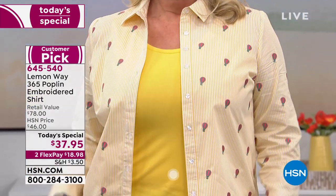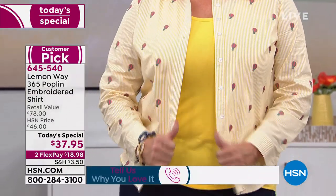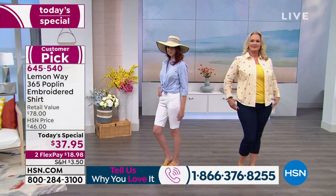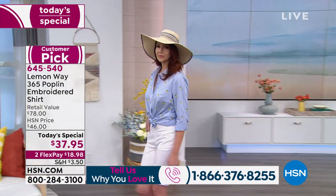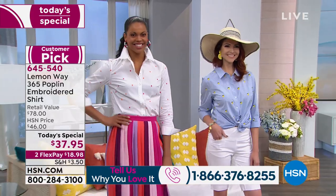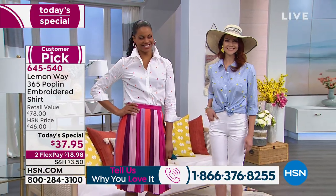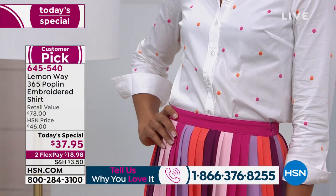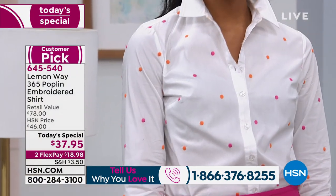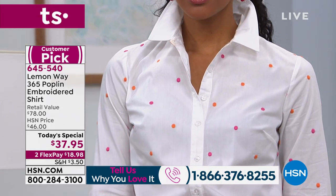It really looks like a high-end designer piece — a throwback to the 80s with a little update for modern times. It looks sophisticated, elevated, expensive, especially because the embroidery is done all the way through the shirt. But it's easy care — you can wash it, tumble dry it, put it on a hanger. You don't even have to worry about the iron. And it's already a customer pick at 4.6 stars.